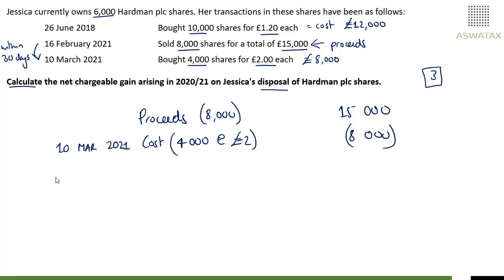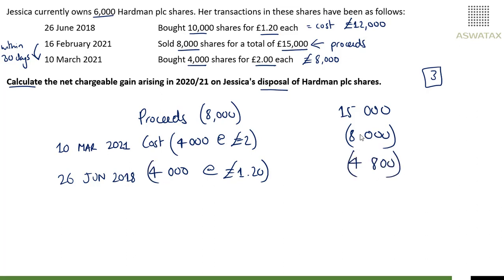The remaining 4,000 shares would be matched to the acquisition on 26th of June 2018, which would be £4,000 at £1.20 each, giving you £4,800. £15,000 less your two costs of £8,400 gives you a net chargeable gain of £2,200. That is for three marks. You'd get a mark just for identifying the 30-day rules and then taking it back to the share pool, a mark for the general calculation, and then a mark for the gain.